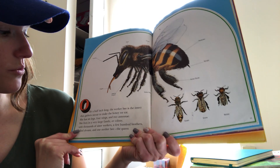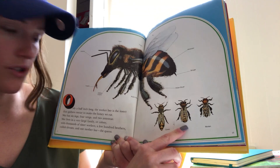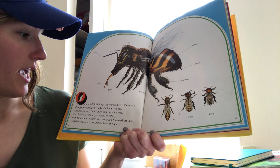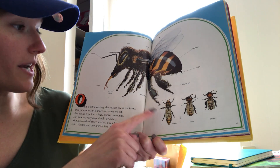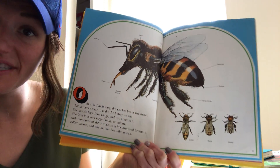With thousands of sister workers and a few hundred brothers called drones — here's the drone bee, he's a little bit bigger than the worker bee — and one mother bee called the queen. Here she is; she's the biggest one. Can you see how big she is?